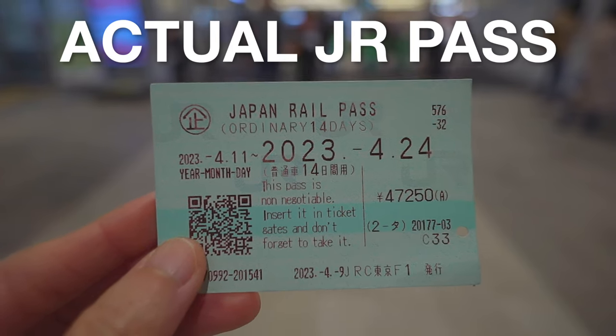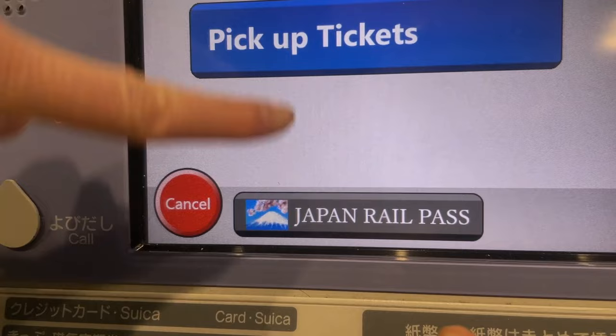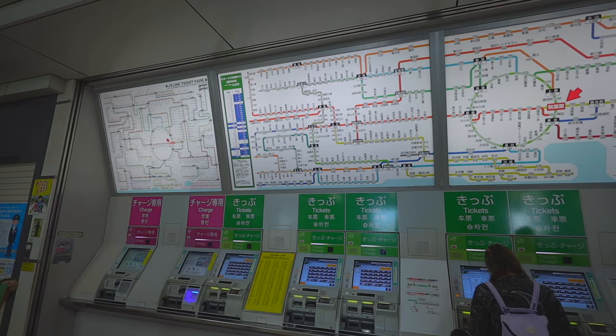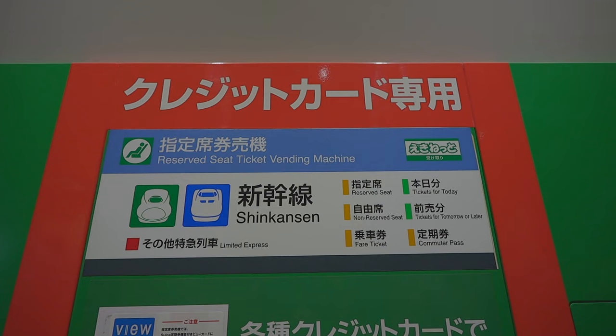This is an actual JR pass. You use it to get on JR communal trains, or use it to get a reserved seat on express trains and bullet trains in Japan. Today I'm going to share with you how the JR pass works in real life, and step by step how to use the JR pass to reserve seats for the Shinkansen and for the Narita Express at the ticket machines, so that you can avoid waiting in long lines at the ticket counters.